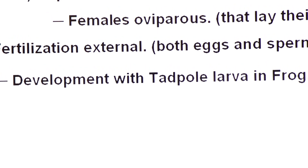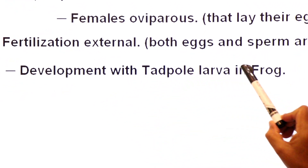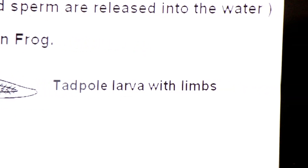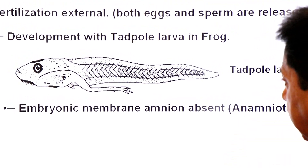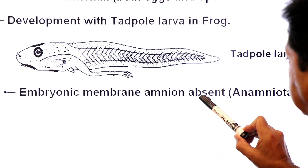Development is indirect with a larva. In case of frog, the larva is called tadpole larva. This diagram shows tadpole larva with limbs — this is the larva of frog. In the embryonic stage, an embryonic membrane called amnion is absent in amphibians.